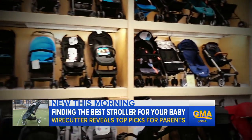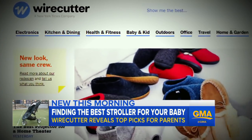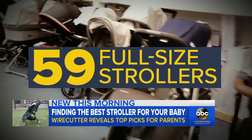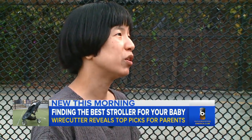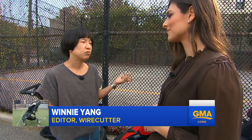Stroller after stroller, the options seem endless. Wirecutter, a website that advises on products, is out with a buyer's guide this morning. It examined 59 full-size strollers to help parents sort through the mayhem. It can be really overwhelming with that many out there. That's why it's really important for us to figure out what's the most important thing for most parents and find the best one.